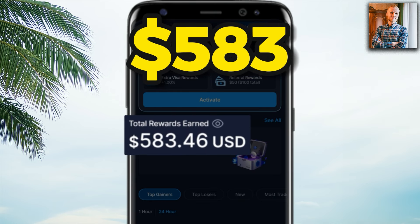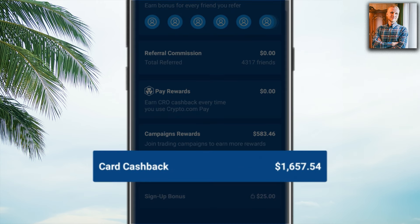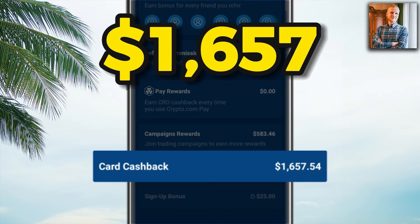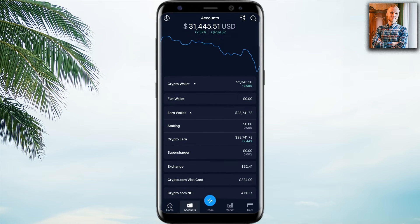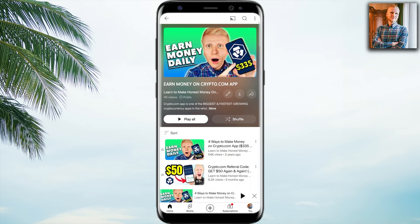I also earn money for shopping using the Crypto.com Visa card. You can see the card cashback — $1,657 that I have earned simply for using the card. So I earn money on this app and then use it in real life using their card, and then earn money back for shopping.